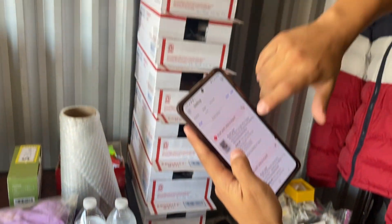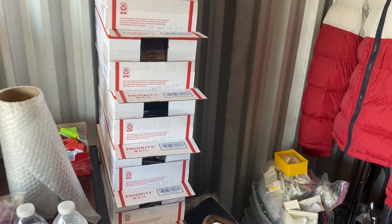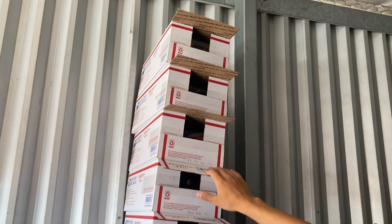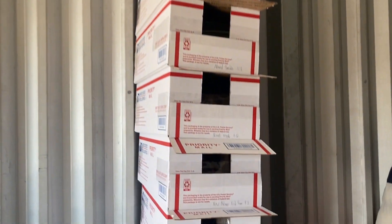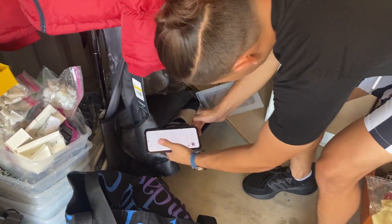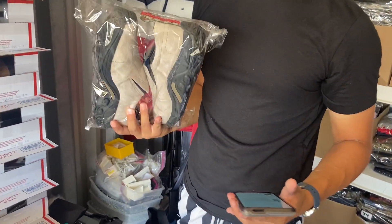We just sold a pair of Morale Jungle Mocs. The way we store our shoes — each box has a number and name on it — they were at the bottom of the stack. They sold for 36, bought for 12 bucks at an Amazon liquidation store, and sold after about two months.